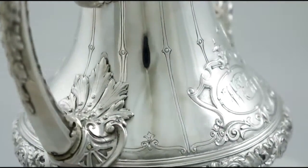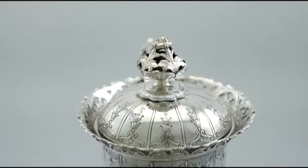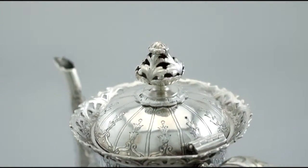The coffee pot and teapot are fitted with impressive cast silver swan neck spouts. The cream and sugar bowl retain the original gilded interior.